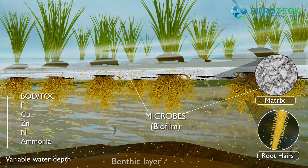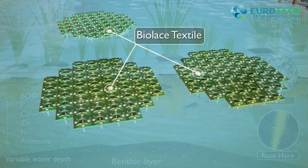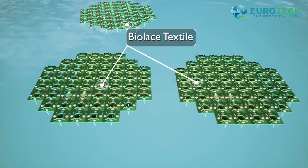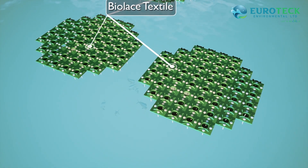Additionally, organic contaminants taken up by the plant roots are degraded by endophytic bacteria and plant tissues. These floating wetlands also have provisions for attaching the Biolase textile to grow more bacteria for degrading the wastewater in drains.